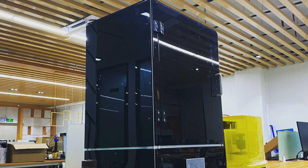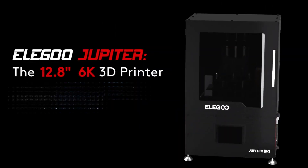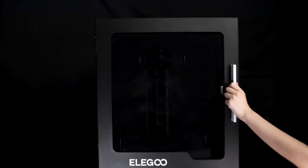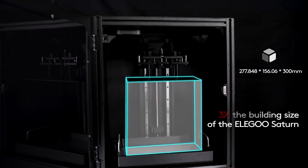For number one, the Elegoo Jupiter: a 6K resolution resin 3D printer with a print volume of 28 by 15.6 by 30 centimeters, starting at $600.